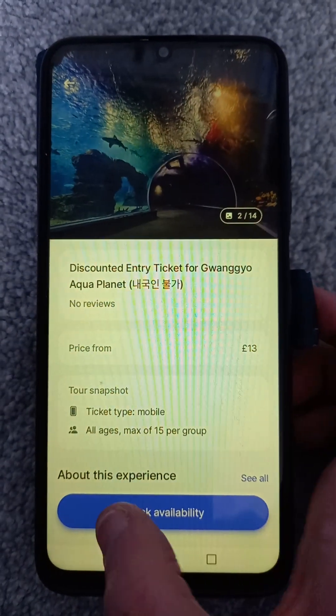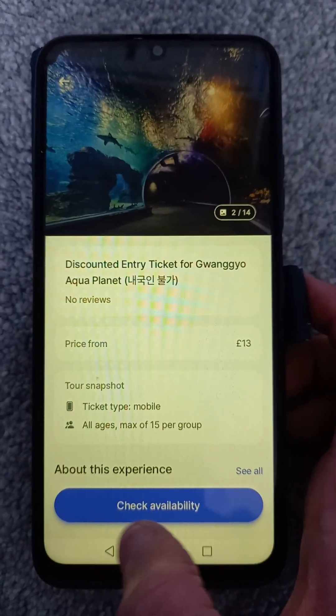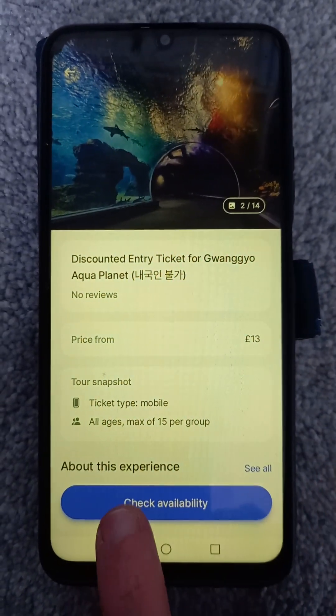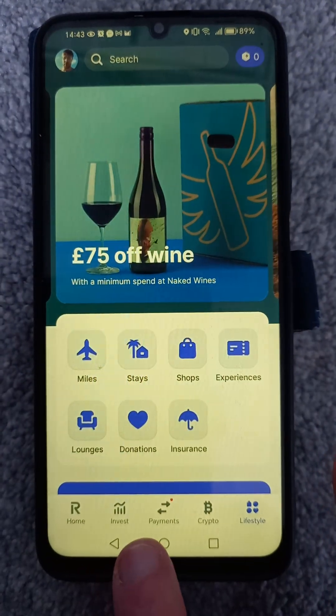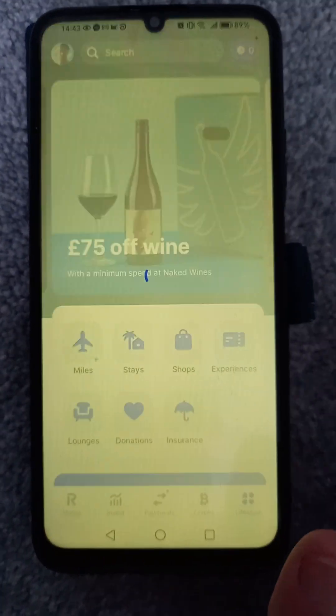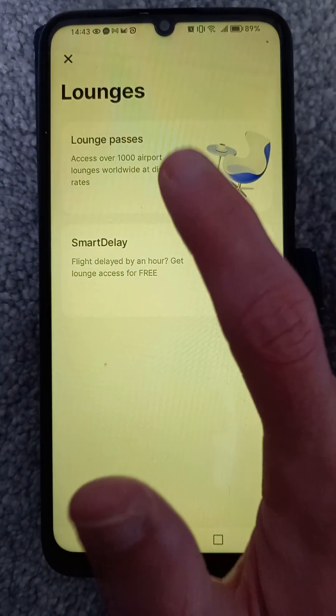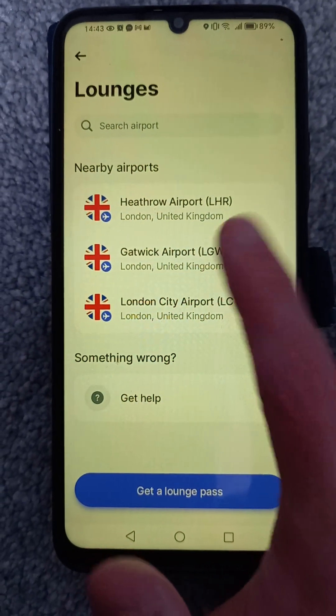You can check availability — I don't have any points in my balance right now, so that's probably why it's not letting me pay with points, but you can see it's pretty good. There are other things on Revolut's premium plans as well — for example, you can access airport lounges. On the Metal plan it's normally £20 per lounge visit, and you just go on there and it tells you what airports are near you.